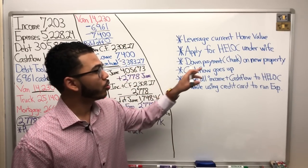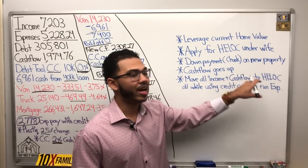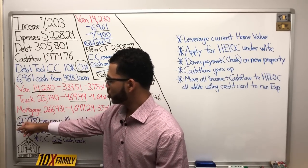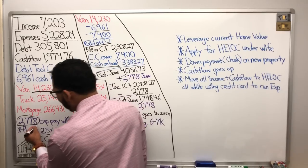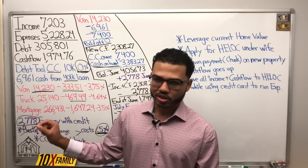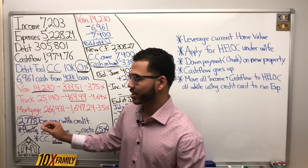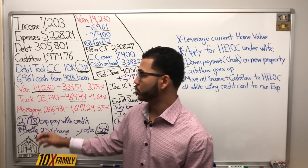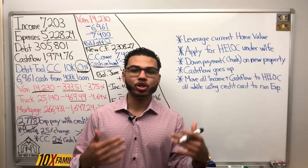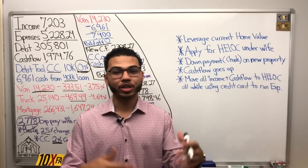Once we acquire the new property and the new HELOC, we're going to move all income and cash flow to the HELOC first. We can still use the credit card, but we'll no longer need plastic. Plastic is a temporary use in almost every situation I've looked at — it is not a permanent use. Credit cards are more permanent; HELOC and lines of credit are more permanent uses as debt tools to create wealth and pay off debt extremely fast.